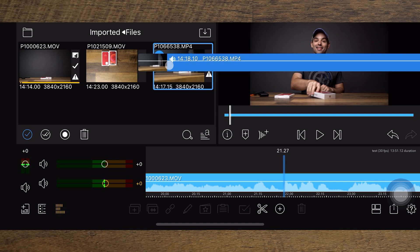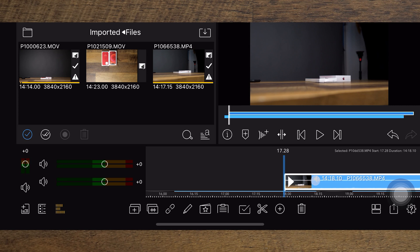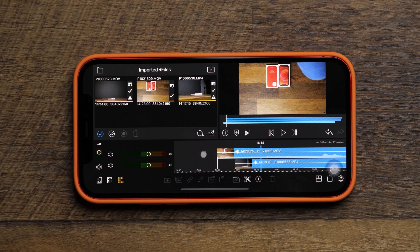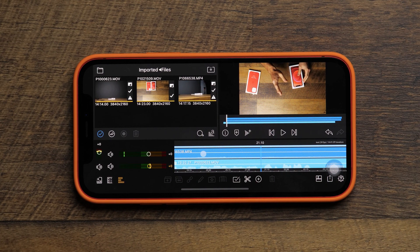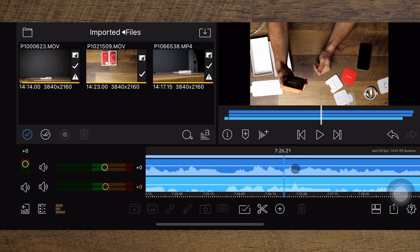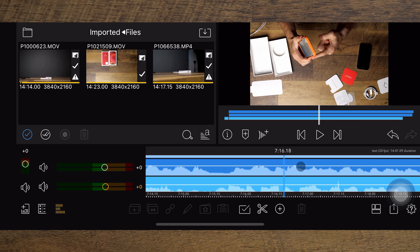There's our next layer of 4K. Let's add the top-down view. We now have three layers of 4K video on here. No slowdowns, still no slowdowns. The audio is definitely not aligned there, but I'm still not seeing any stutters or slowdowns. Even the A13 — we saw this on the A13 when we did the iPhone SE video — that didn't have any stutters. This doesn't have any stutters either.